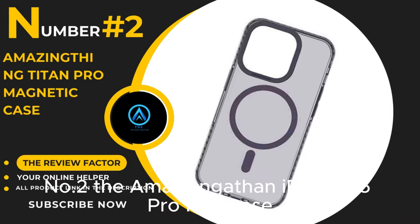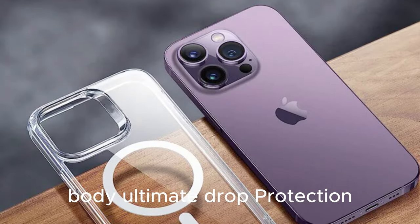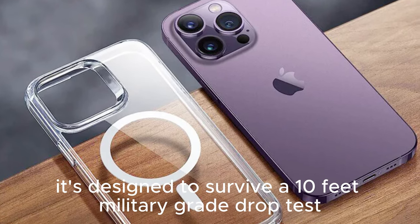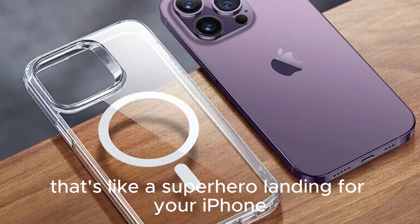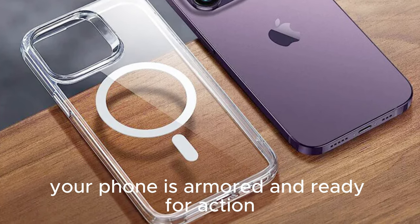Number 2: The AMAZ-Ianguiding iPhone 15 Pro Max Case. Let's see if it's a worthy companion for your precious device. This case takes a leap from the ordinary — it's designed to survive a 10-feet military-grade drop test. That's like a superhero landing for your iPhone, thanks to the corner dual comfort two-air cushion technology. Your phone is armored and ready for action.